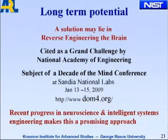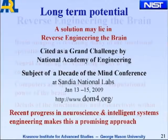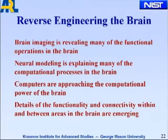Long-term potential: a lot of people are beginning to think that a solution may lie in reverse engineering of the brain. This has recently been cited as a grand challenge by the National Academy of Engineering. There's a group I've been associated with at Krasnow working on 'A Decade of the Mind.' A conference is being held at Sandia National Labs on reverse engineering of the brain. Recent progress in neuroscience and intelligence systems engineering makes this a promising approach. Brain imaging is revealing many functional operations in the brain, neuromodeling is explaining many computational processes, and computers are approaching the computational power of the human brain, at least at the supercomputer level.